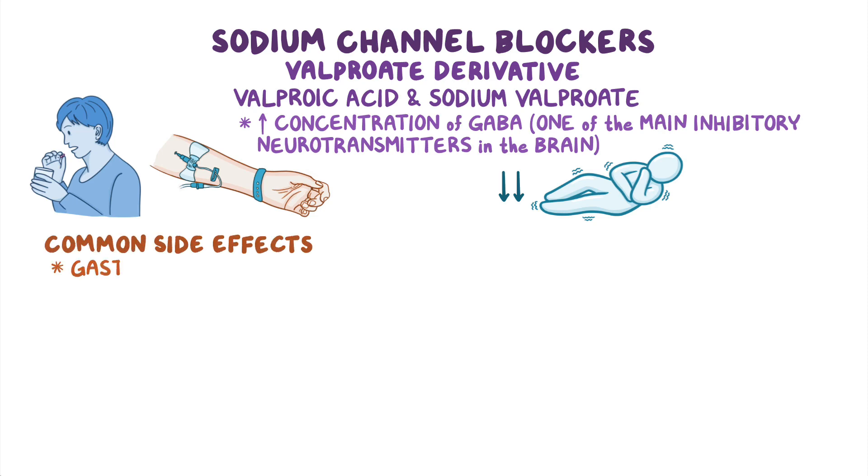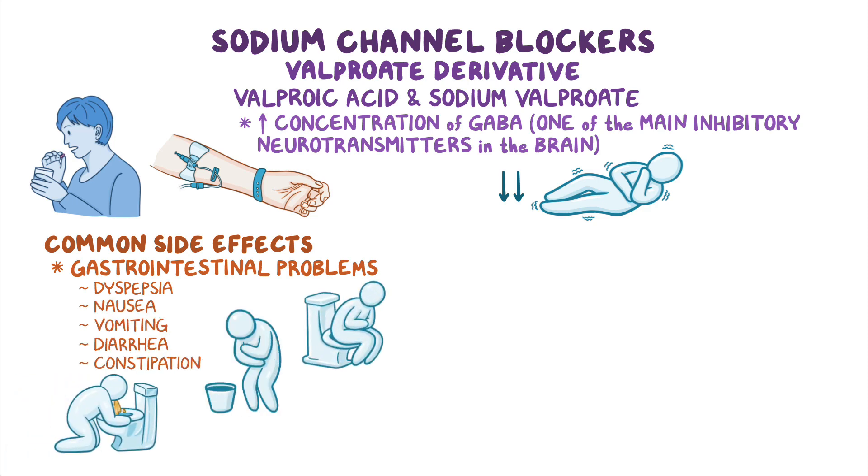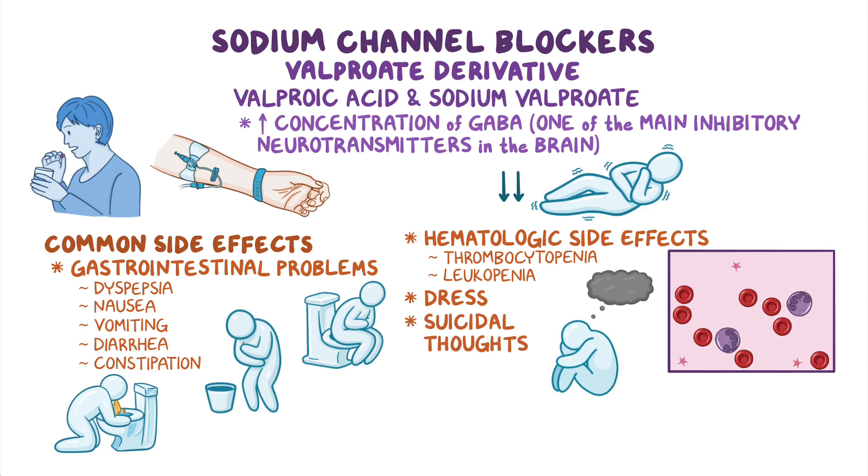The most common side effects are gastrointestinal problems such as dyspepsia, nausea, vomiting, diarrhea, and constipation. Some clients might also experience hematologic side effects like thrombocytopenia and leukopenia, while others can develop DRESS. In addition, valproate can cause suicidal thoughts, as well as central nervous system depression, or even coma.